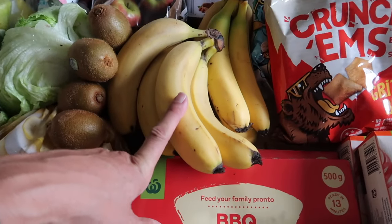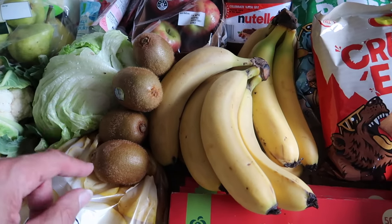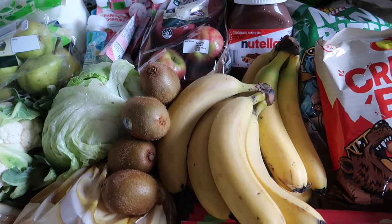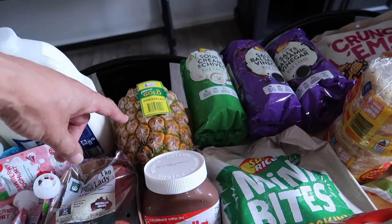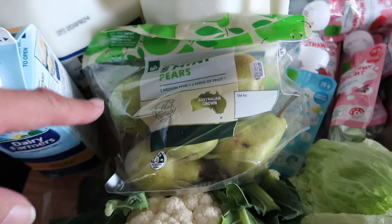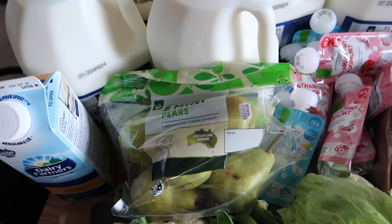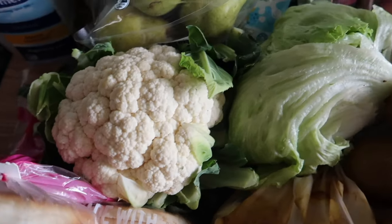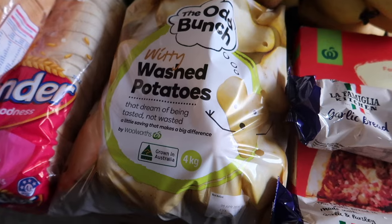We've got a bunch of bananas — about 10 in total. Four kiwi fruit: Sebby loves his kiwi fruit and they won't last long. They were down to 70 cents each, usually over a dollar each. Over the back we've got a full pineapple, a kilo of Pink Lady apples, and two bags of five mini pears. Both Sebastian and Violet are really into pears. We've got a full cauliflower, a head of lettuce, and a big four kilo bag of washed odd-bunch potatoes.